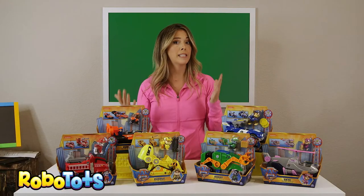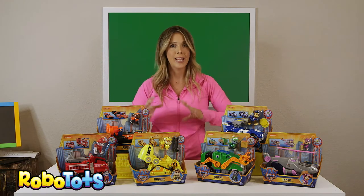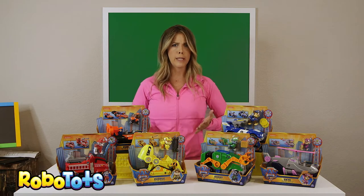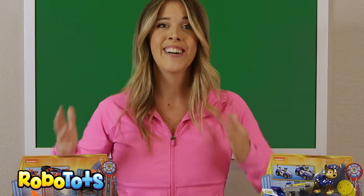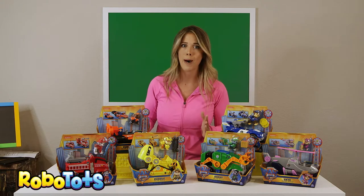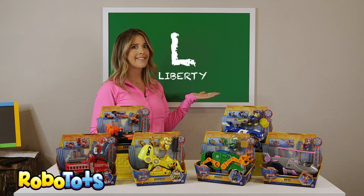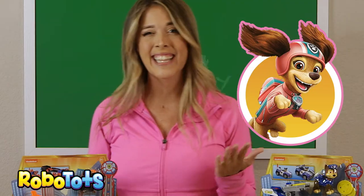Each pup has a specific skill or job to help out in emergencies. In the new Paw Patrol movie, we're going to see Ryder and the pups go into Adventure City and save it from the evil Mayor Humdinger. Are you ready to see the movie? We are too! Check out the Paw Patrol movie to find out who the new pup friend is — she rides a scooter and her name starts with an L. Liberty!